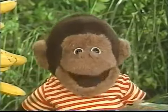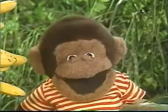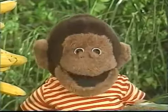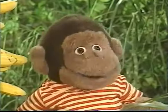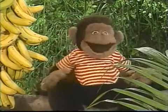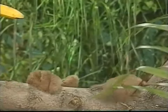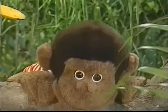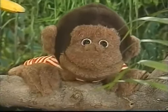Letters make me happy! You know they really can! Letters are so amazing! I just go bananas! Bananas!